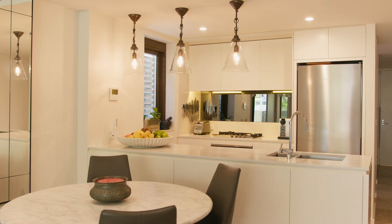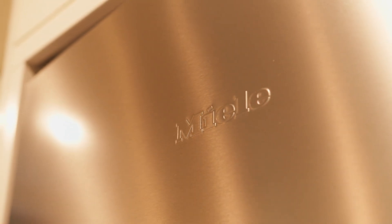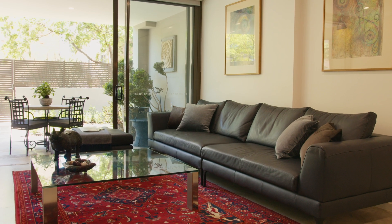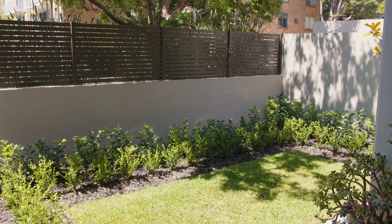Moving through the property, the well-appointed kitchen is the heart of the home and is open plan, spilling into the living and dining rooms. The bifold door opens to a covered entertainer's terrace and meticulously kept landscaped, low-maintenance lawns and gardens.